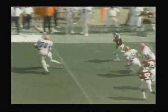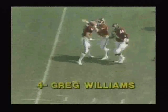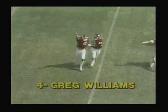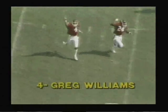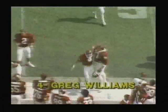Yuko lofts one downfield and it's intercepted — cut off by number four, Greg Williams. He was pressured. Big pressure by the Mississippi State defense. Ernie Barnes in there with the pressure for Mississippi State, and Greg Williams comes up with a juggling interception.